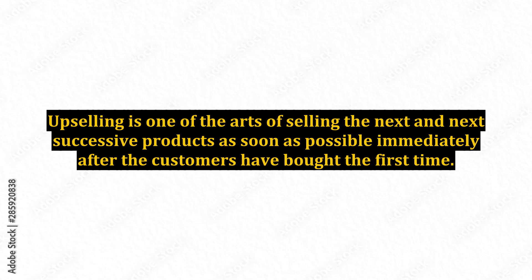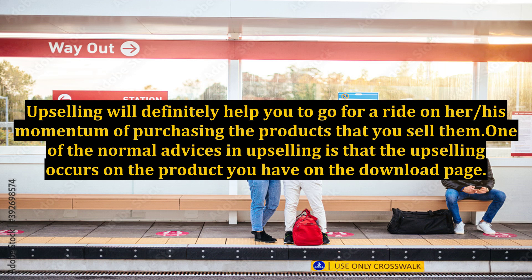How to upsell. Upselling is one of the arts of selling the next successive products as soon as possible, immediately after the customers have bought the first time. Upselling will definitely help you to ride on the momentum of purchasing the products that you sell them.